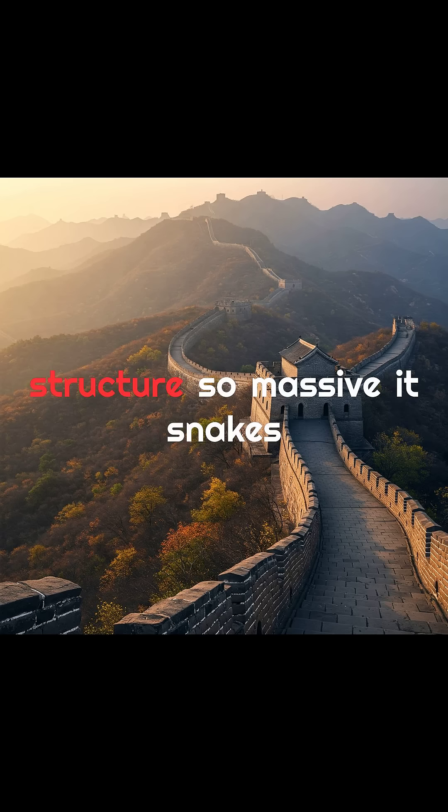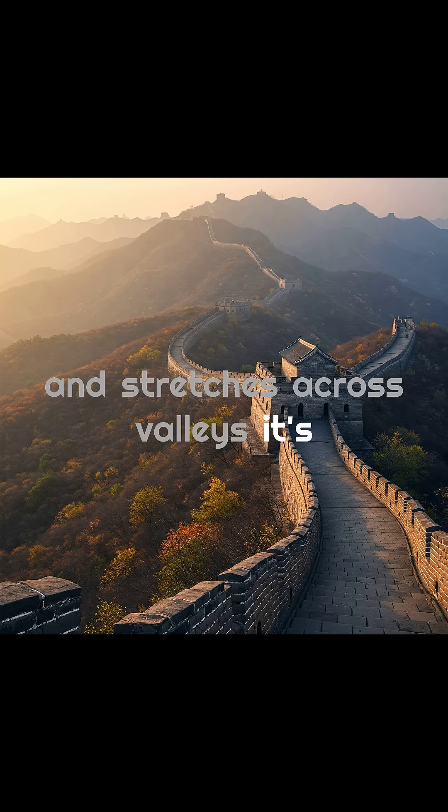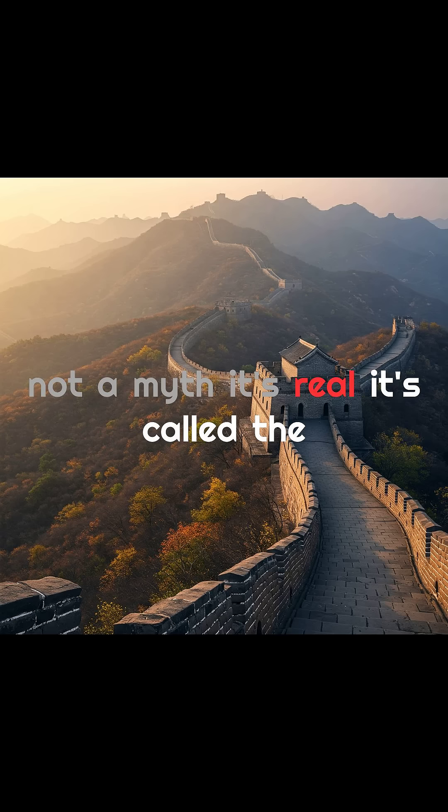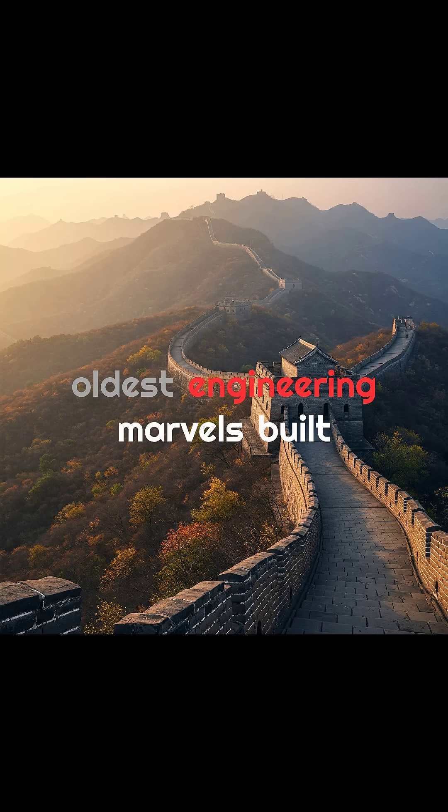What if I told you there's a man-made structure so massive it snakes across deserts, climbs mountains, and stretches across valleys? It's not a myth. It's real. It's called the Great Wall of China, one of the world's oldest engineering marvels.